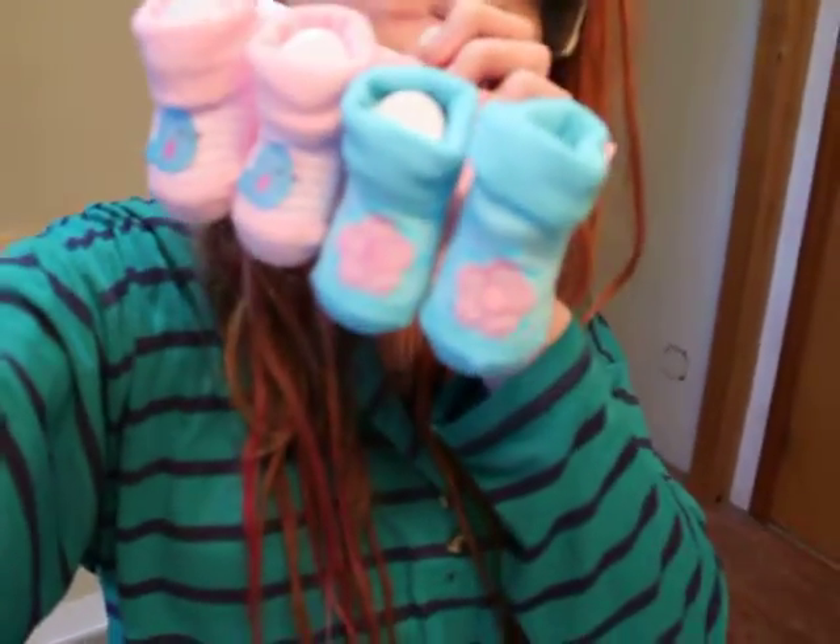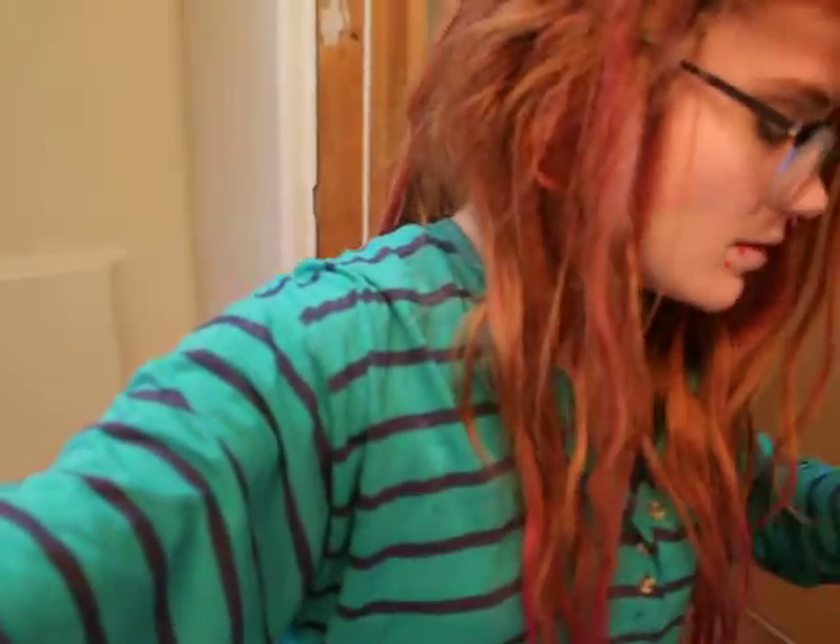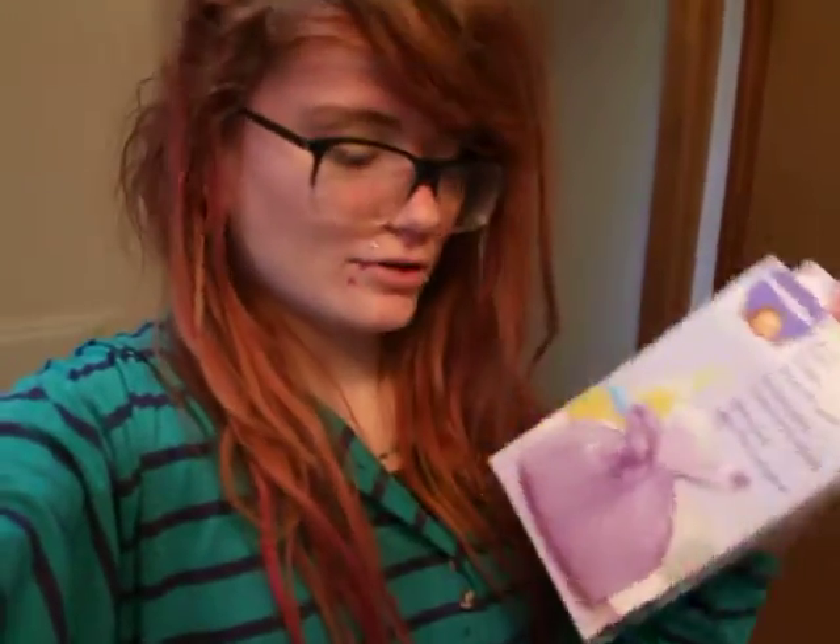I got these little booties. There are blue ones with pink flowers and pink ones with blue little birds on them. Super cute! I got these diaper disposal sacks — it comes with 50 of them. This is stuff I got off her registry. And then these little binkies — there's a rabbit one and a ladybug. So cute.